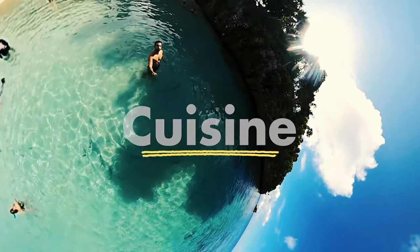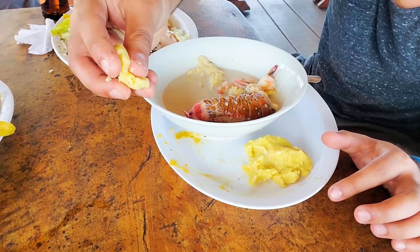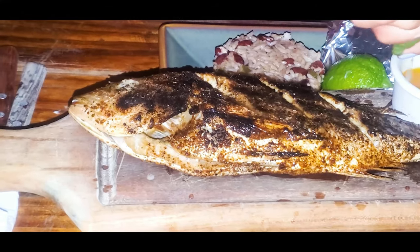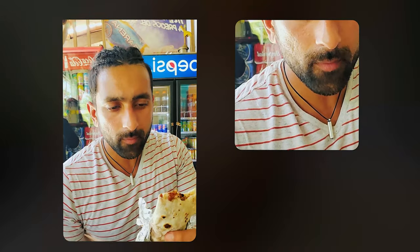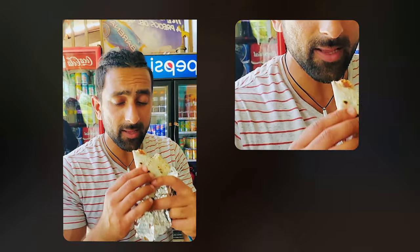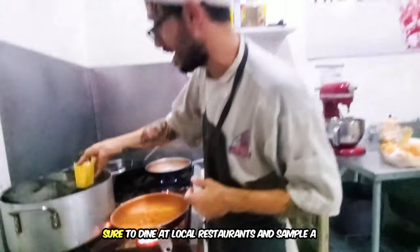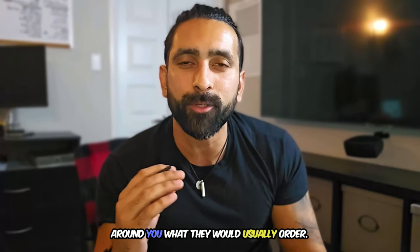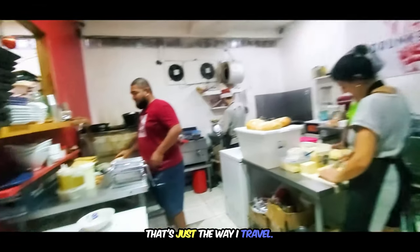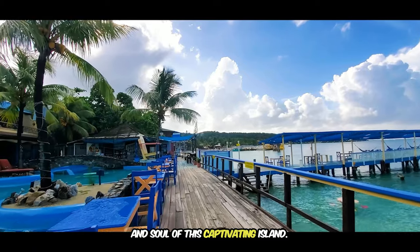Roatan's cuisine is a delightful fusion of flavors, heavily influenced by its coastal location. Fresh seafood is a staple — grilled lobster, snapper, and other fish are readily available. Do not miss baleadas, a popular local snack made from tortillas filled with beans and various toppings. To fully immerse yourself, go to different parts of the island, dine at local restaurants, sample traditional dishes, and ask locals what they usually order. It's not just a culinary adventure — it's a way to connect with the heart and soul of this island.